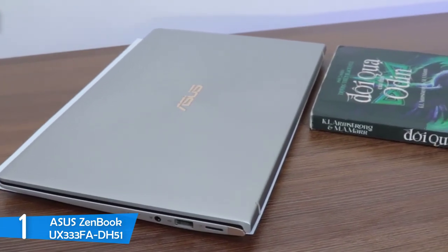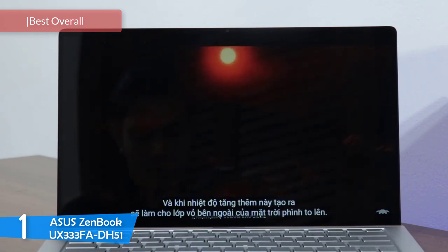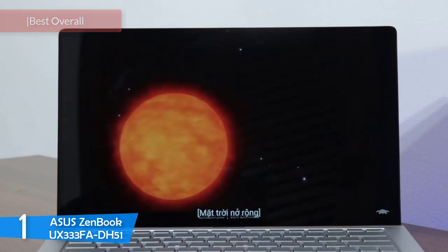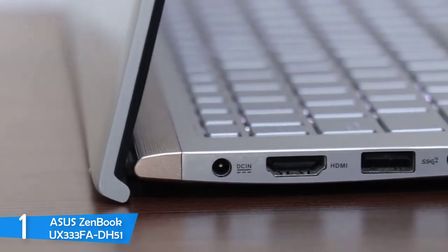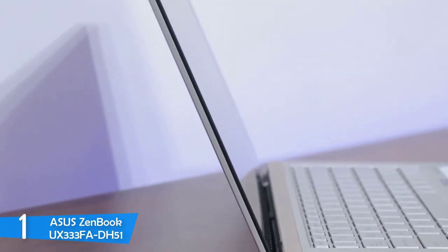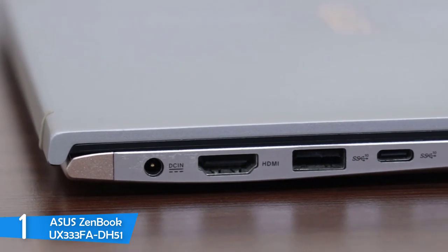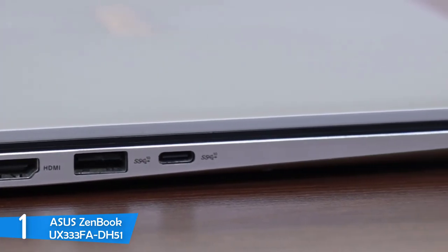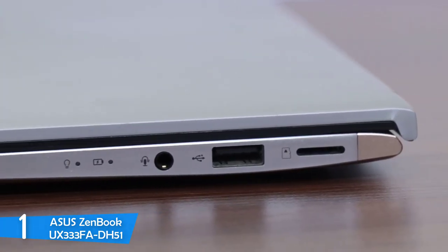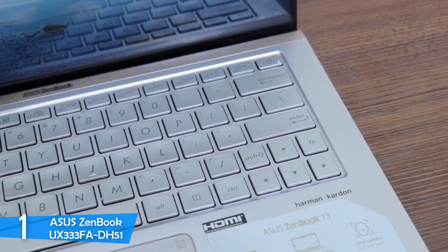And at number one, it's the ASUS ZenBook UX333FA-DH51. Coming to the top of our list, we have the definite best laptop under the $1,000 price. This laptop comes with a 13-inch screen size, affordable price, amazing battery life, near-bezel-less screen, tons of ports, a touchpad that can also work as a numpad, and tons of other features that make it one of the most attractive models in the market. Like any other ZenBook laptop, this one has a premium design with a very close resemblance to the ZenBook S, thanks to its premium blue aluminium finish with circles surrounding the ASUS logo on the back lid.